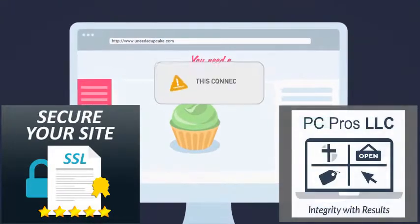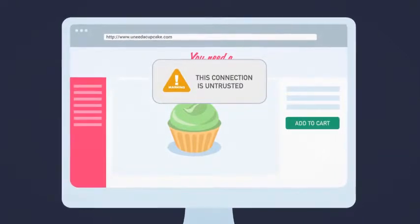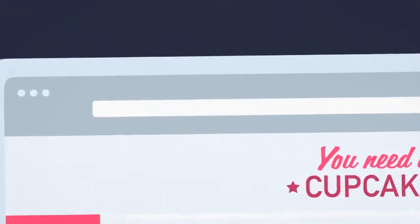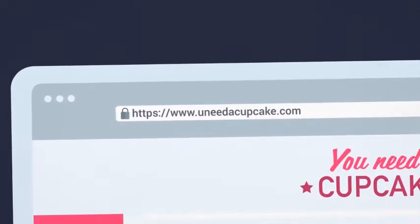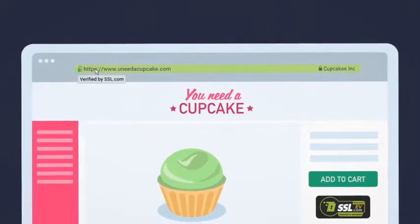All modern browsers show warning signs when the connection is not entirely secure. To verify that SSL is protecting a page, look for a web address beginning with HTTPS and a closed padlock icon. Websites using an extended validation or EV certificate display the padlock and company name in a green address bar.